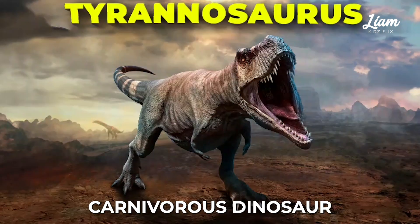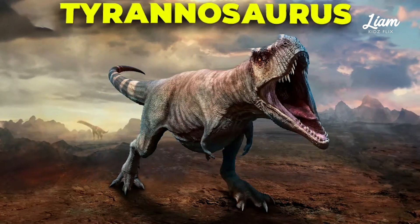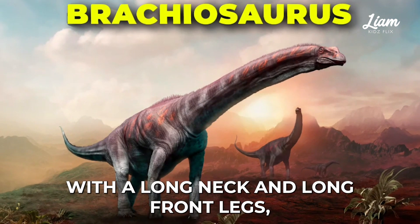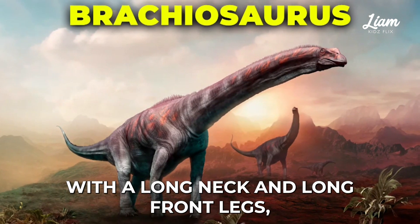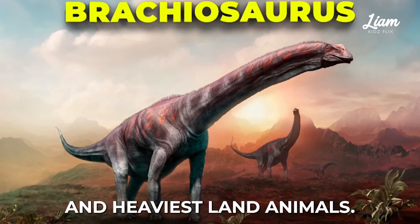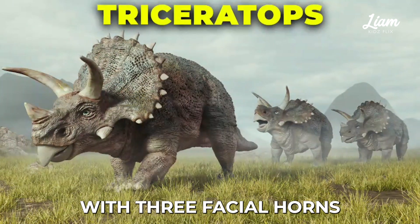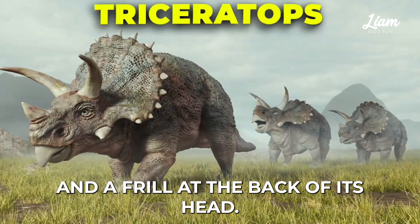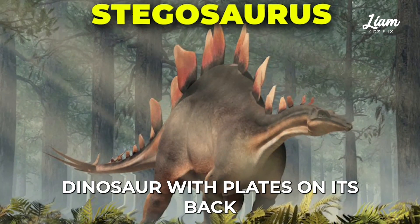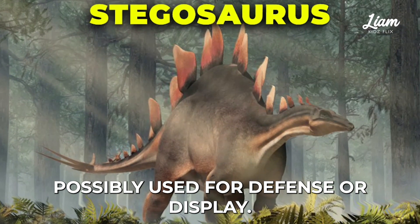Tyrannosaurus rex, large carnivorous dinosaur with powerful jaws and tiny front arms. Brachiosaurus, herbivorous dinosaur with a long neck and long front legs, believed to be one of the tallest and heaviest land animals. Triceratops, herbivorous dinosaur with three facial horns and a frill at the back of its head. Stegosaurus, herbivorous dinosaur with plates on its back and spikes on its tail, possibly used for defense or display.